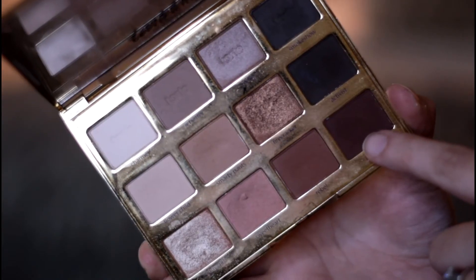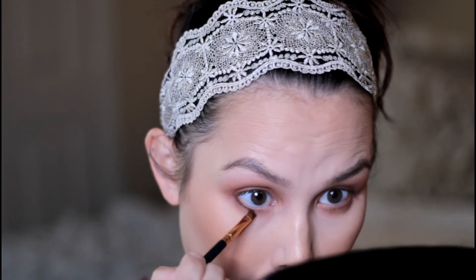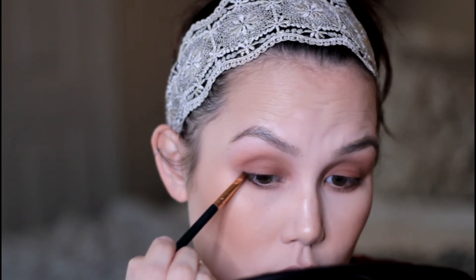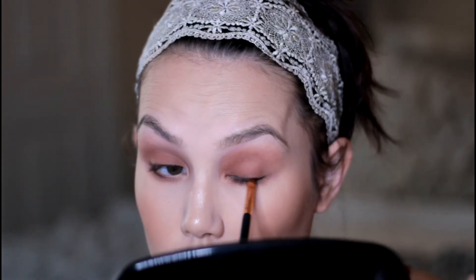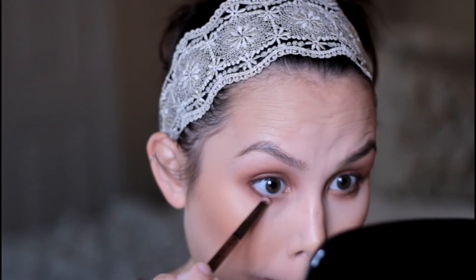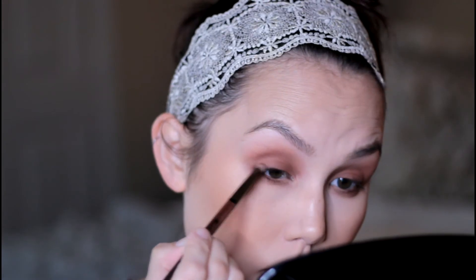To give the eyes a little more depth and dimension, I'm applying this darker maroon purpley shade to my lower lash line with an angled brush and also my upper lash line. This is going to give the eyes more depth and also make our lashes look a lot thicker. Then I'm just buffing it out so that it doesn't look harsh and it's nice and blended.